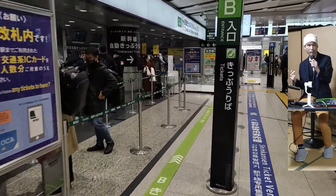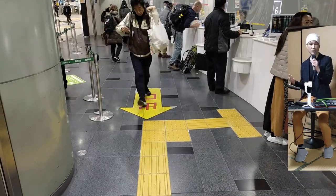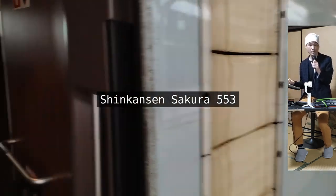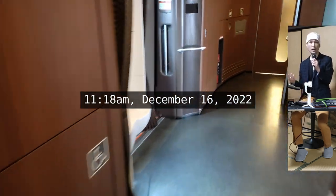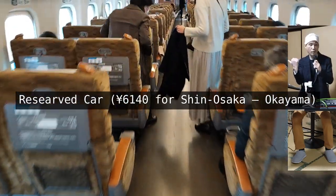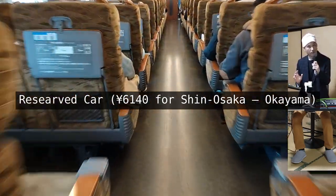We are at Shin Osaka now and this is the ticket counter for Shinkansen. Ticket is kippu in Japanese, so if you ever get lost, this word might be useful for asking around. It seems that the most popular way to get on Shinkansen is to buy a ticket with a reserved seat. This way, you can sit down no matter how packed the train might be. What you're seeing right now are the reserved seats for the train we took, Shinkansen Sakura 553.